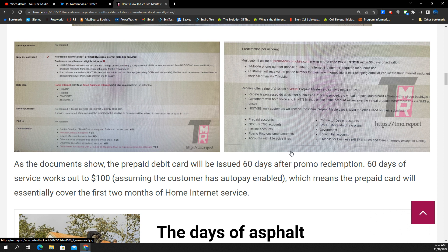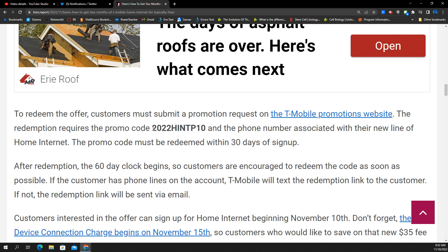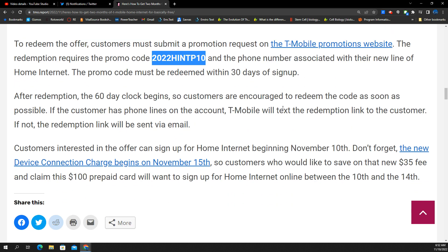The debit card will be issued after 60 days of the promotion. 60 days of service works out to $100, which covers the two months of home internet. The promo code you have to apply to the service is a redemption code: 2022-HINTP10. That new line of home internet service redeemed within 30 days of sign-up gets you that deal.